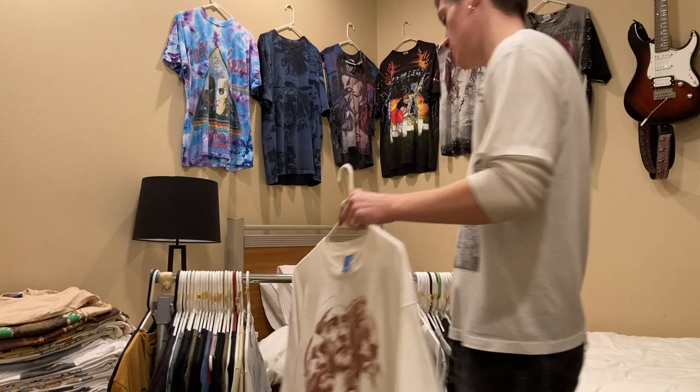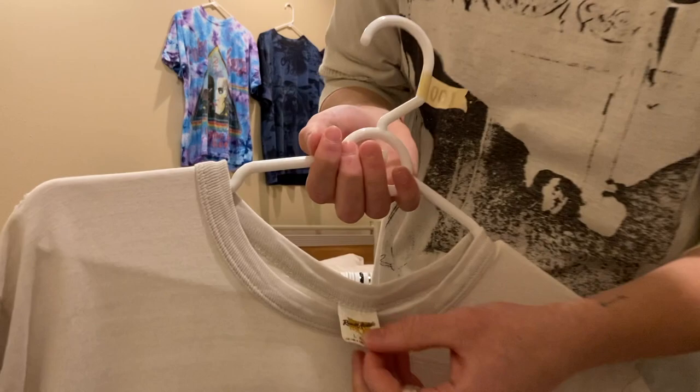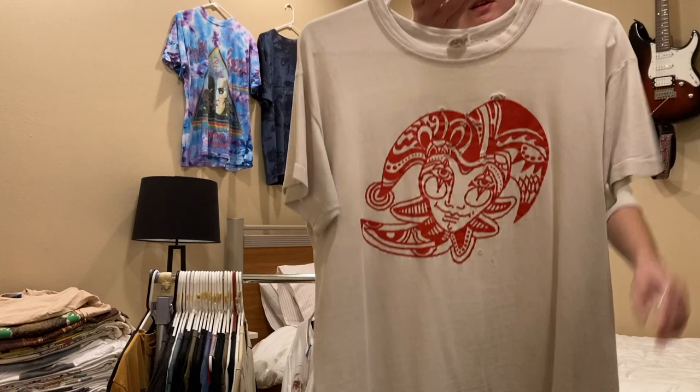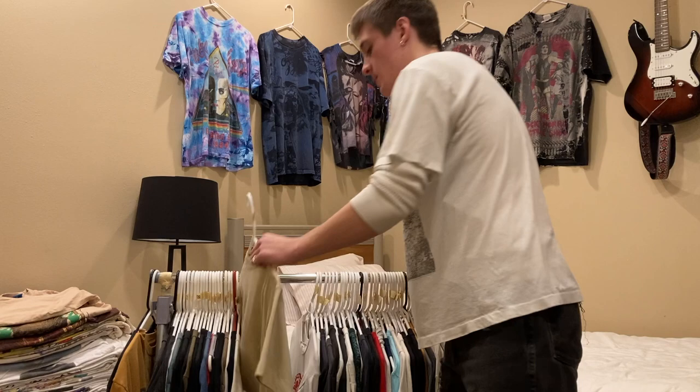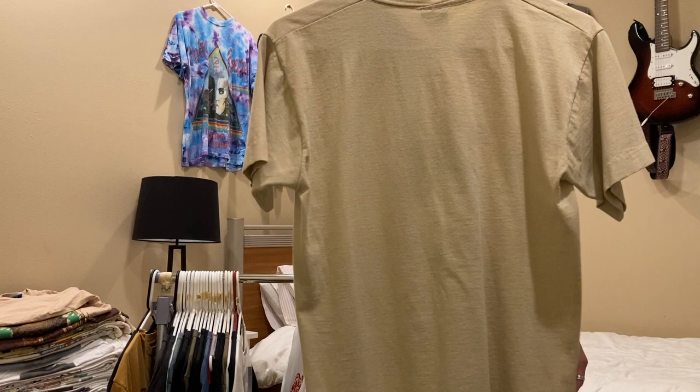Next is this 70s Monty Python's Flying Circus shirt, single stitch all around, size large on a Russell Athletic tag — I'm asking $100 on it. Up next is this Jackson Browne shirt, size small on a Screen Stars tag — late 90s, so it's not one of the 70s ones — but I could do $60 on it, single stitched.